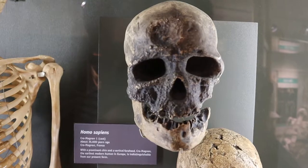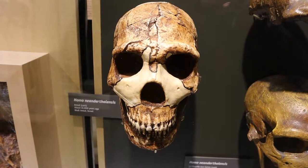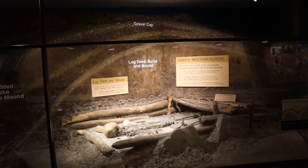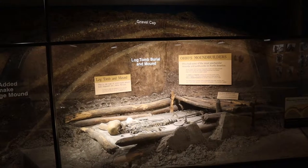And here's Cro-Magnon Man, and this is the skull of a Neanderthal. And this is us. This is pretty cool. There are a lot of burial mounds in Ohio, and this shows a cross section of what one looks like.